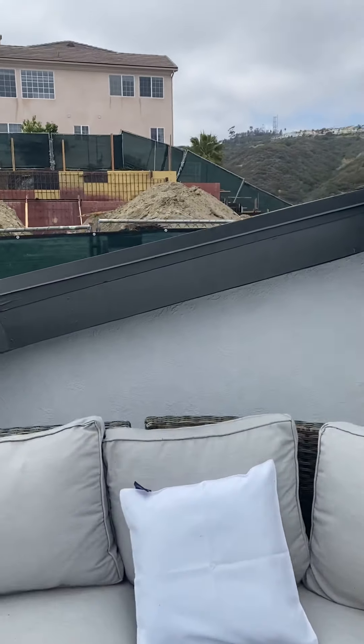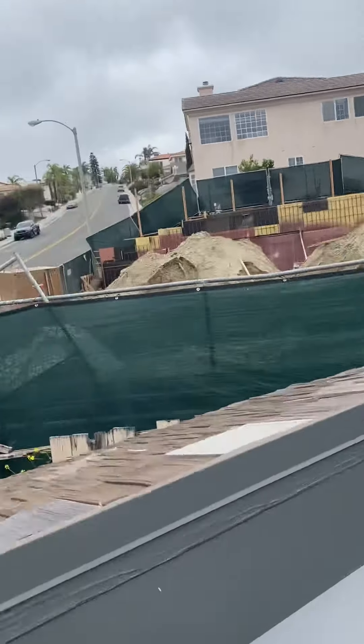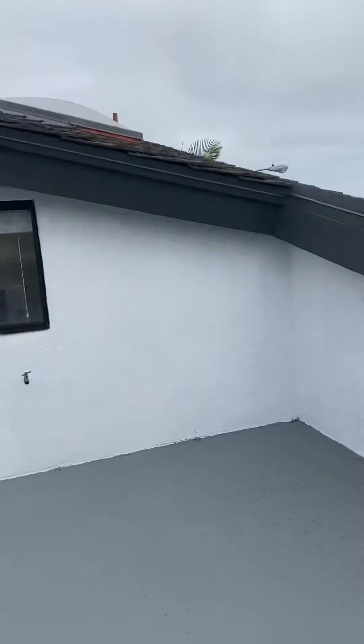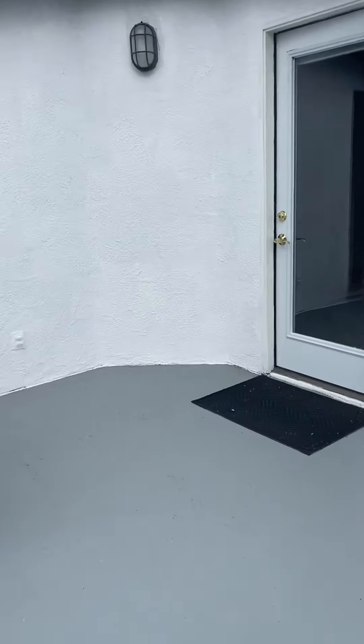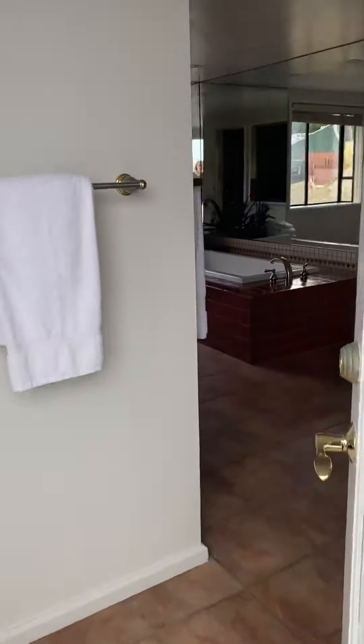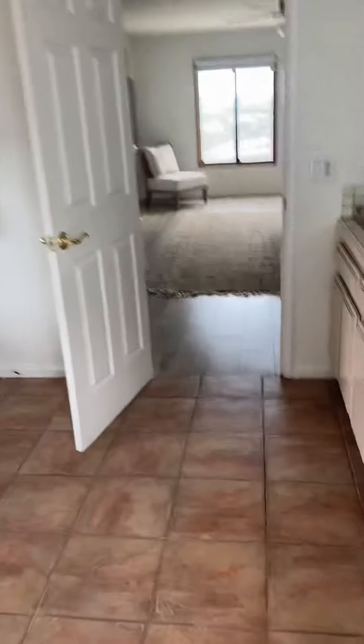There's a deck that goes out to another sitting area. They're just starting that build. This is 1703 Avenida Salvador. There it is. Thank you.